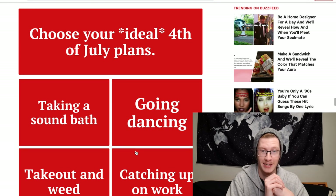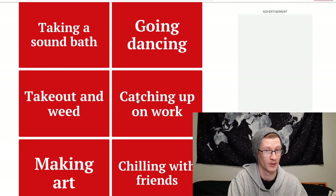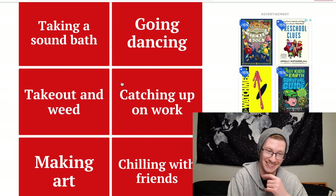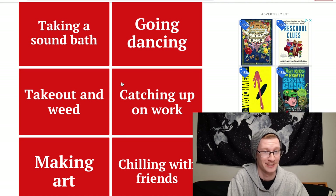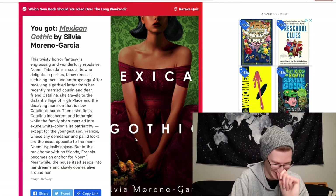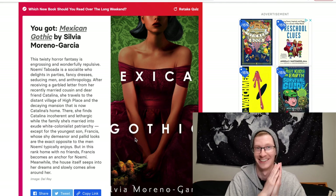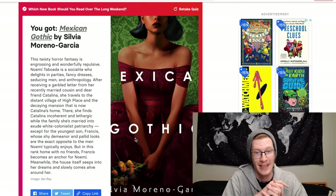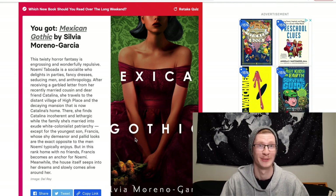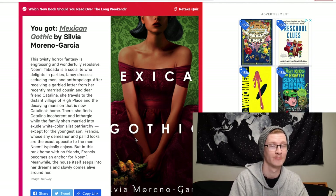Choose your ideal 4th of July plans: taking a sound bath — what is a sound bath? — going dancing, takeout and weed, catching up on work, making art, or chilling with friends. I'm going to be basic and say chilling with friends. The result is Mexican Gothic. I read this book and gave it two stars — I did not enjoy it. Have any of you read Mexican Gothic? Share your opinions in the comments.